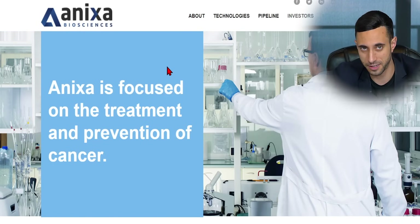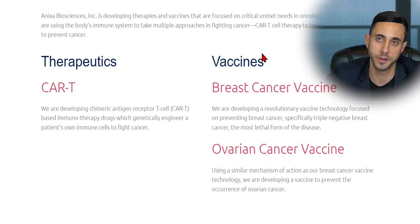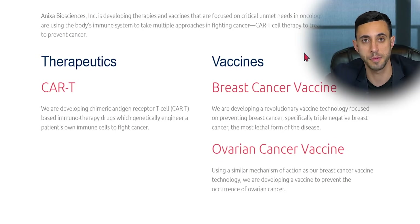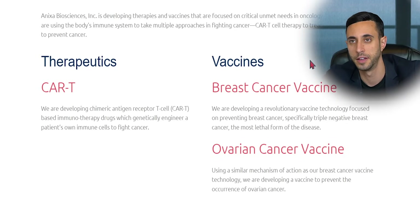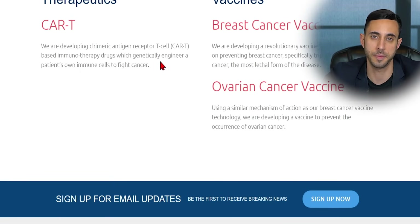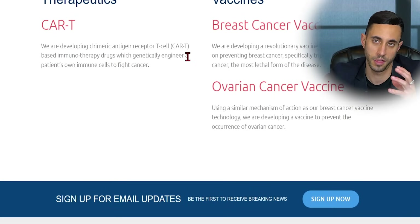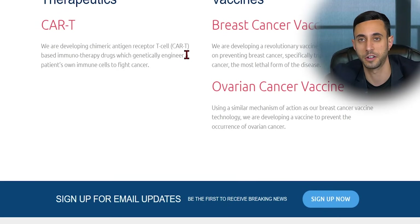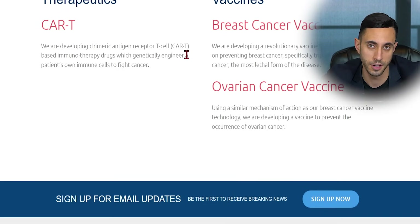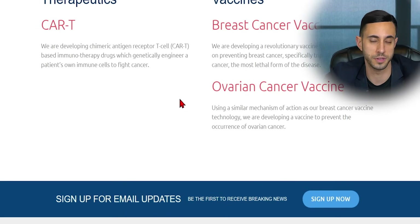Let's jump into their website, which is simply Onyxa.com. Onyxa Biosciences is focused on the treatment and prevention of cancer, developing therapies and vaccines that address critical unmet needs in oncology. Their programs use the body's immune system to take multiple approaches in fighting cancer: CAR T-cell therapy to treat cancer and vaccines to prevent cancer. In therapeutics, they're developing chimeric antigen receptor T-cell, or CAR-T, based immunotherapy drugs which genetically engineer a patient's own immune cells to fight cancer. On the vaccine side, they're developing a breast cancer vaccine focused on preventing triple negative breast cancer — the most lethal form — and an ovarian cancer vaccine using a similar mechanism of action.